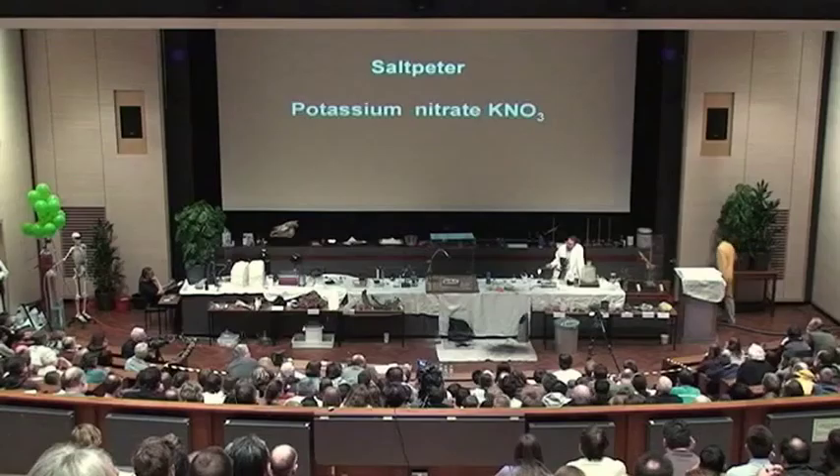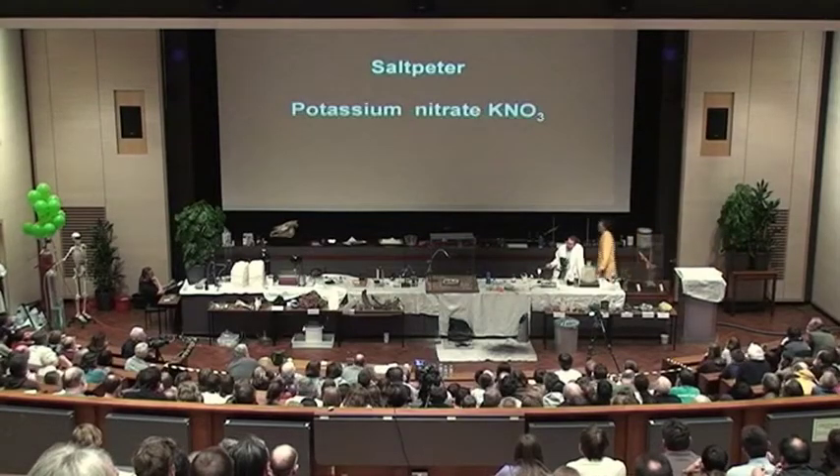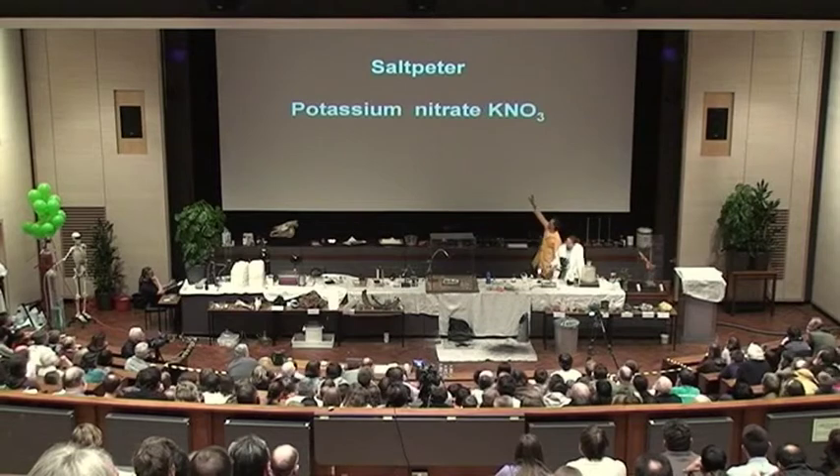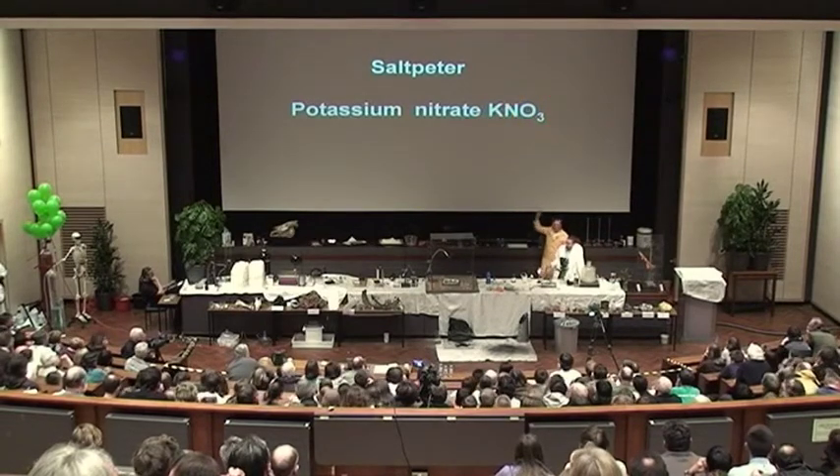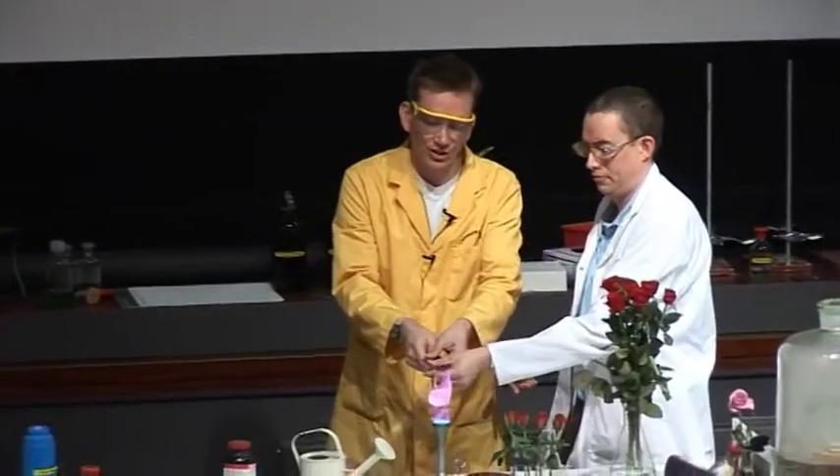Now, what about the reactions of saltpeter, potassium nitrate? We can see from the formula that potassium nitrate contains lots of oxygen locked into its structure, and this can react with all sorts of things.